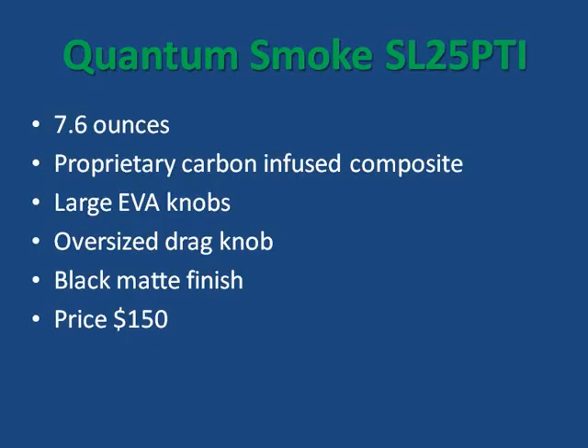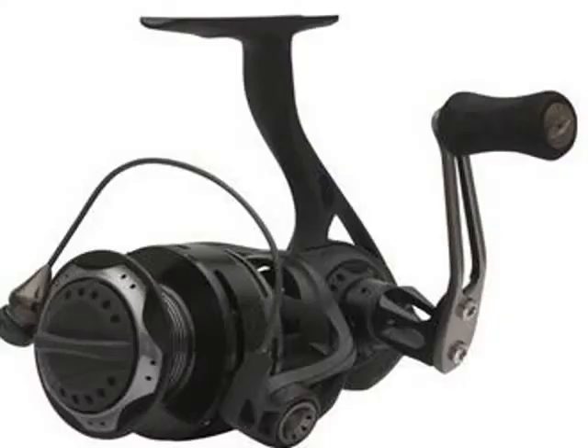Let's talk about spinning reels. First up is the Quantum Smoke. This 7.6-ounce spinning reel utilizes proprietary carbon-infused composites in its construction. This helps to keep its aluminum frame stiff even during the most trying fight. The Smoke is one of the best performing Quantum reels ever made. With its black matte finish and $150 price tag, the Smoke is the jewel in Quantum's crown.